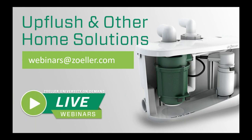Well, hi everyone. Thanks for joining us today for our UpFlush and Other Home Solutions webinar. My name is Jason Nett. I'm the International Marketing and Sales Manager here at Zoller Company. I'm coming to you today from the headquarters here in Louisville, Kentucky. I appreciate you joining us for the UpFlush and Other Home Solutions webinar.